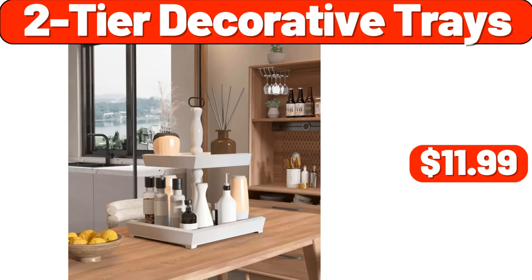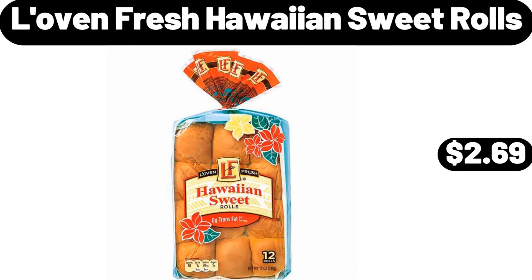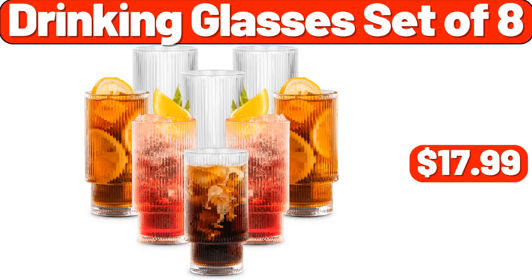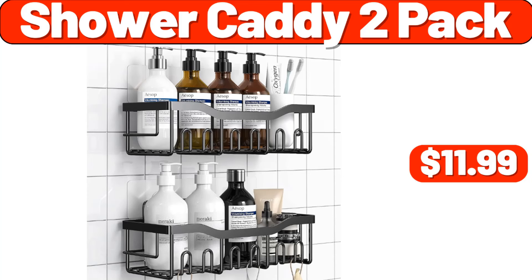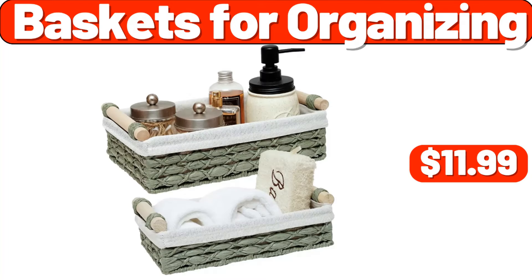2-tier decorative trays, $11.99. Lovin' fresh Hawaiian sweet rolls, $2.69. Drinking glasses set of 8, $17.99. Under sink organizer, $12.99. Shower caddy 2-pack, $11.99. Baskets for organizing, $11.99.